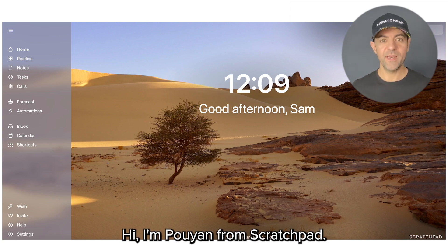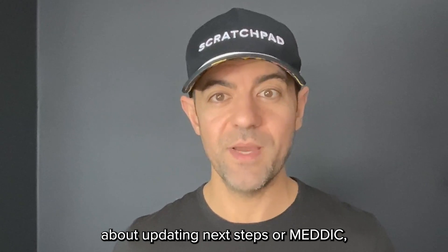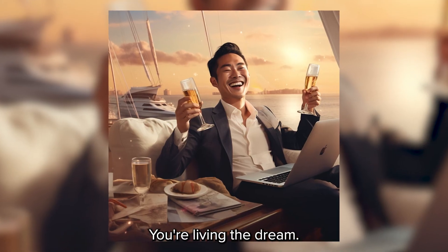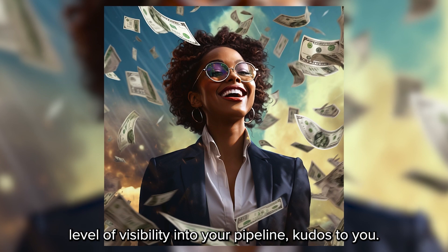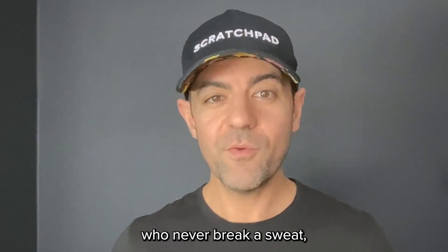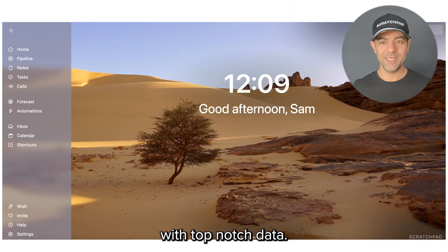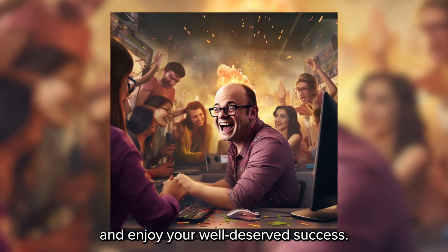Hi, I'm Puyun from Scratchpad. If you're a sales rep whose manager never bugs you about updating next steps or MEDIC, or constantly reminding you to follow the sales process — congratulations, you're living the dream. If you're a sales leader with Sherlock Holmes-level visibility into your pipeline, kudos to you. And for you operations leaders who never break a sweat getting your sales team to play by the rules, and your Salesforce is always pristine with top-notch data — you've got it all figured out. Feel free to exit this video and enjoy your well-deserved success.